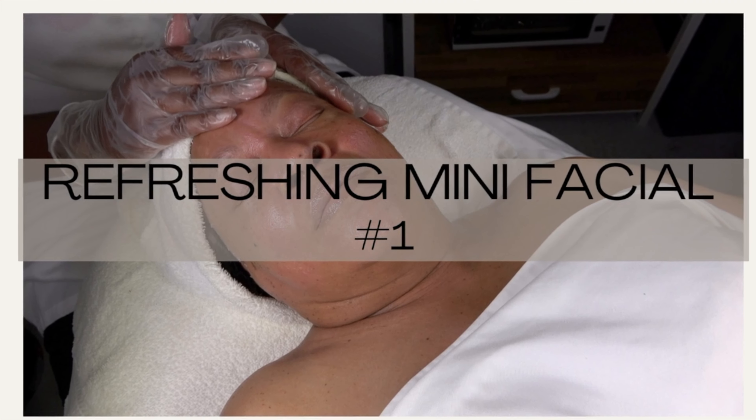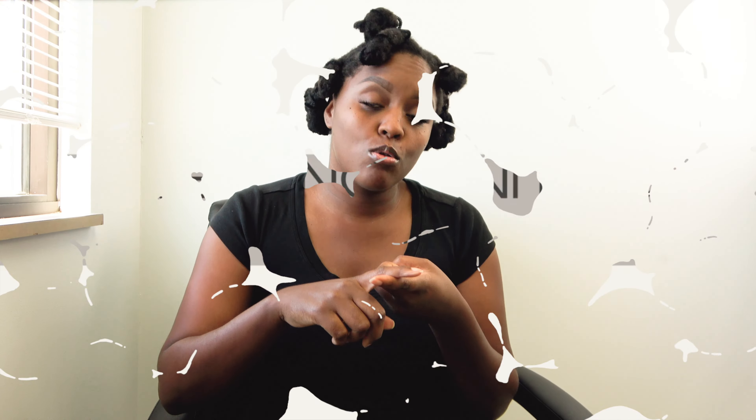Coming in at number one: a refreshing mini facial — a quick pick-me-up to cleanse, tone, and moisturize the skin for a rejuvenated look. I would definitely opt for a facial mist during the facial, maybe after giving extractions or before you start the facial — why? Because it just feels better.